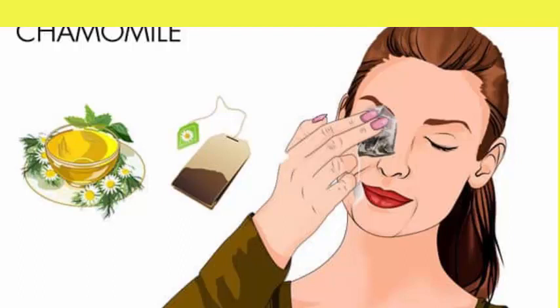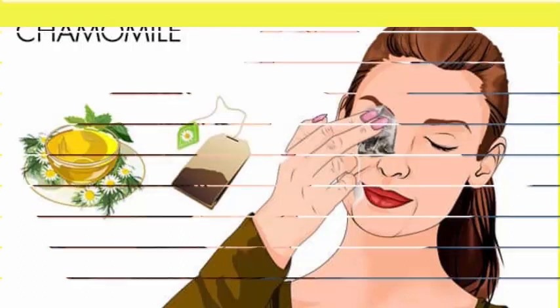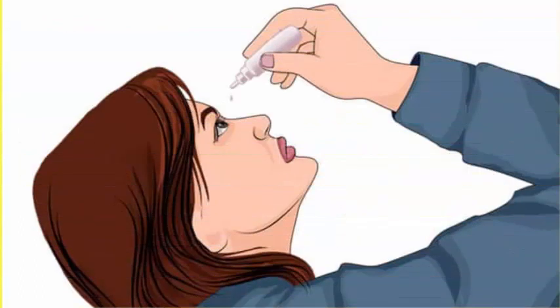Put 2 chamomile tea bags in 2 cups of hot water and let them steep for 5 minutes. Remove the tea bags. Rose water. Pure rose water is another effective home remedy for allergic conjunctivitis. It is soothing and cooling for the eyes and helps clear the irritant that causes this type of pink eye. The anti-inflammatory as well as soothing properties of rose water also help reduce the redness and itchiness.